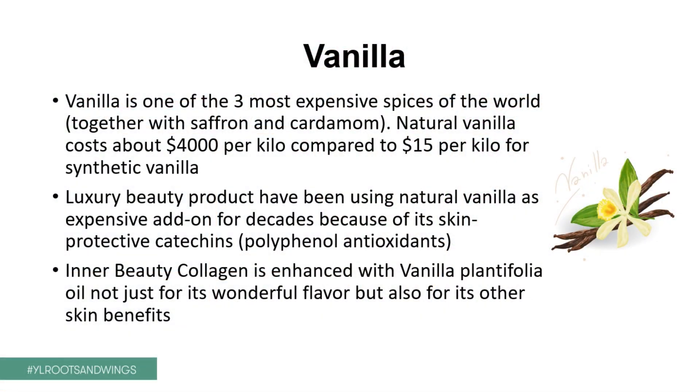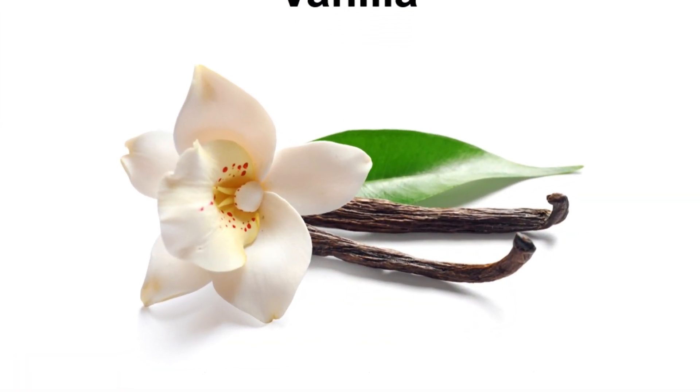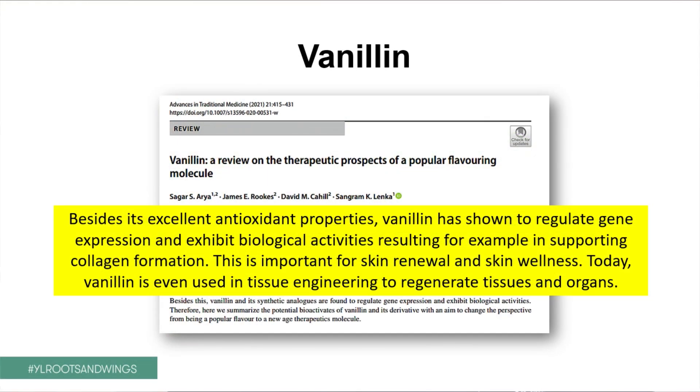Last but not least, I want to talk about vanilla. Vanilla is one of the three most expensive spices in the world, together with saffron and cardamom. Natural vanilla costs about $4,000 per kilo, compared to only $15 for synthetic vanilla. Natural vanilla has been added to luxury beauty products for decades, because vanilla has polyphenols — also called catechins — that are extremely powerful antioxidants. By adding those to skin products, you're protecting the skin. Your collagen product is enhanced with vanilla planifolia oil, and it's not just wonderful for the flavor, but also great for other skin benefits. A very recent study now uses vanillin from vanilla to help tissue engineering.